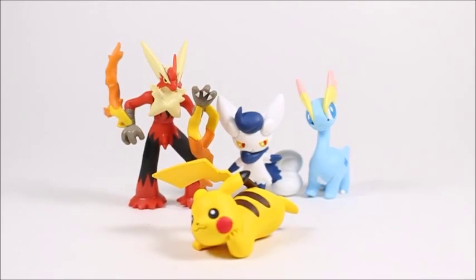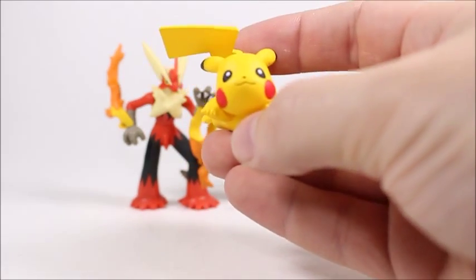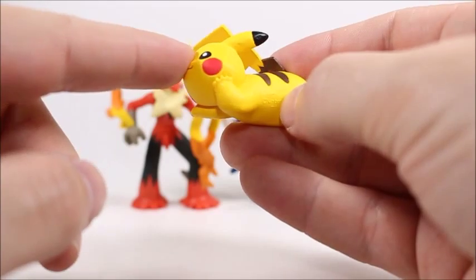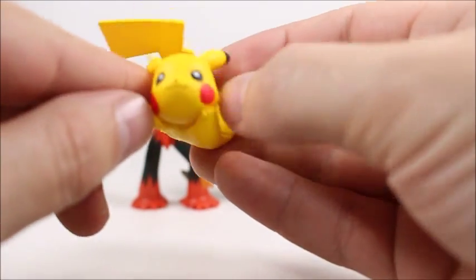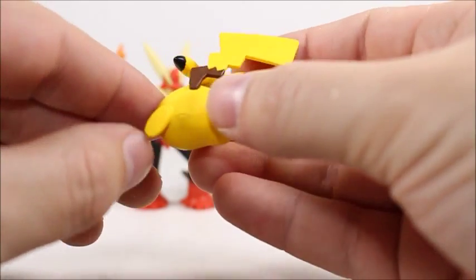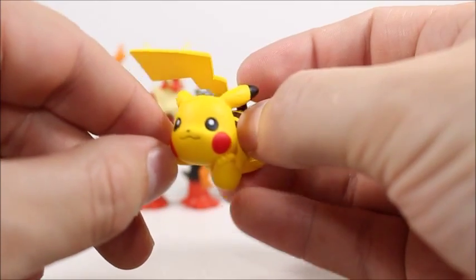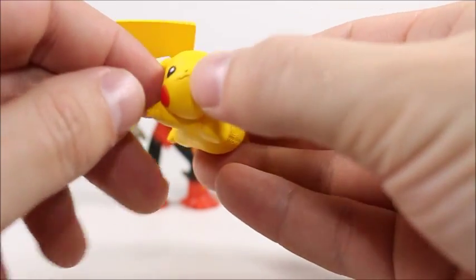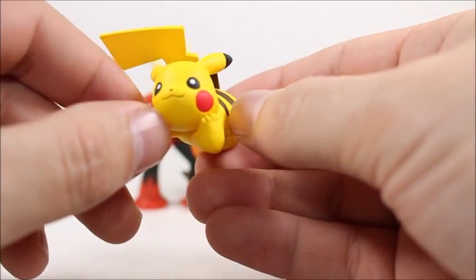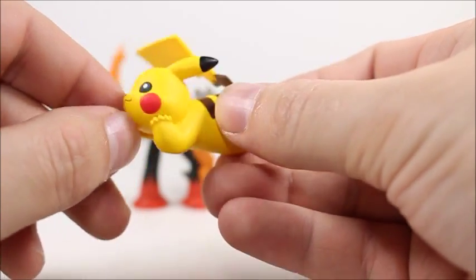We'll first take a look at Pikachu here, since he's the one I was most excited to get — he just looks really neat. This is a really well molded figure with a lot of character to it. It'll be a lot of fun to take pictures of. It's different — it's not a fighting pose, it's not a sleeping pose. It's just different, and I like the way it looks, so I'm really happy to have that.